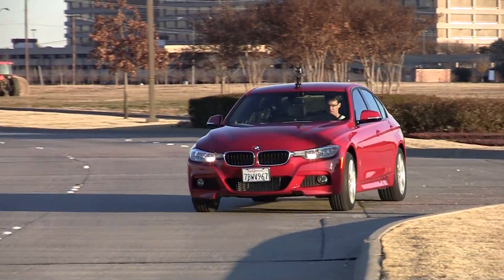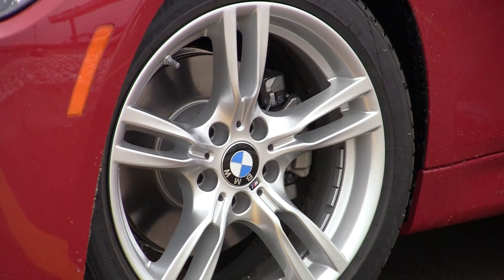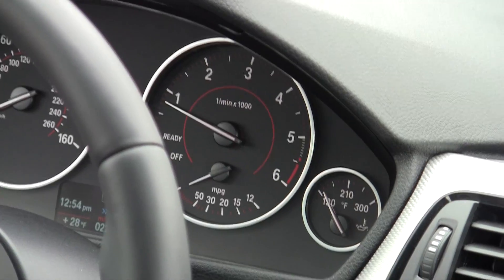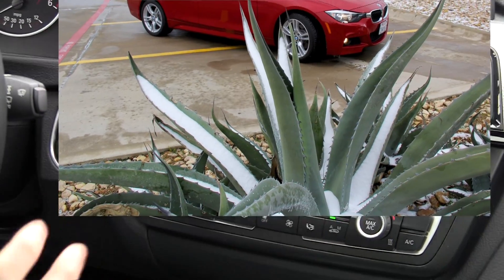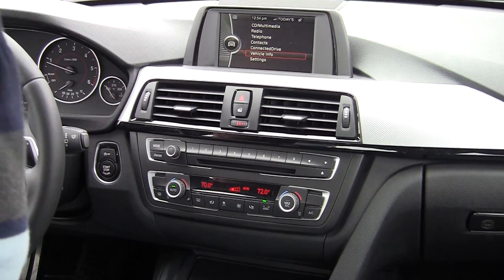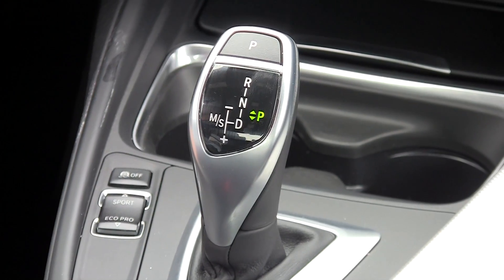The M Sport package comes with 18-inch wheels described in the option package as 400M. You also get really comfortable sports seats, high gloss black trim, a cool aerodynamic kit that really sets the car off, and an anthracite black headliner.